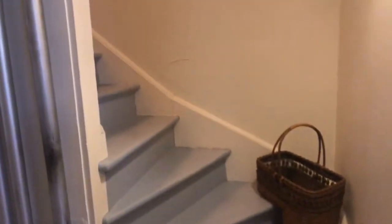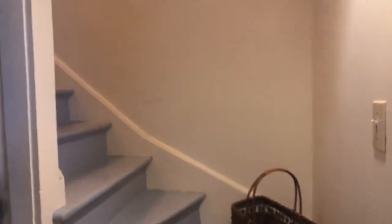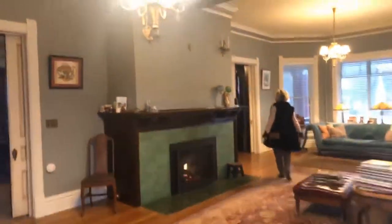We'll use the main stairs. This staircase was the maid's stairs — it goes right into the maid's room. The maids would come down to the kitchen and prepare food for the owners, back about 110 years ago. That was the reality. This here is the main staircase.